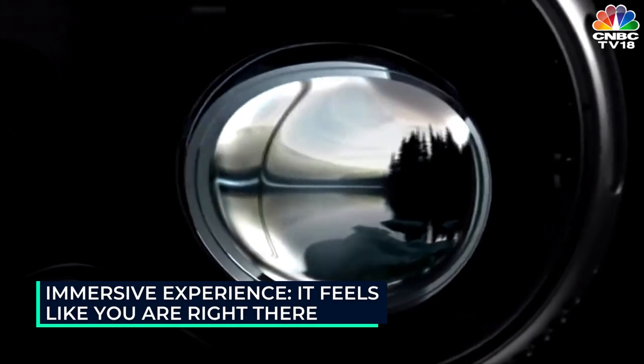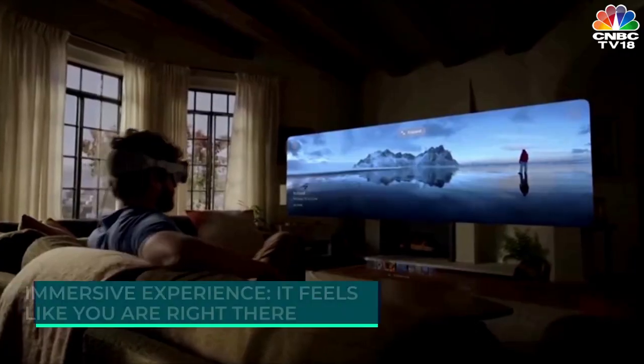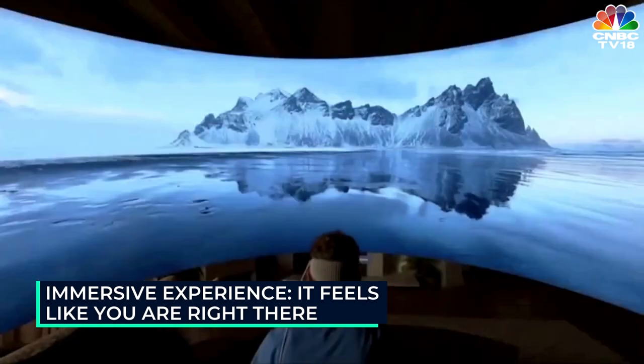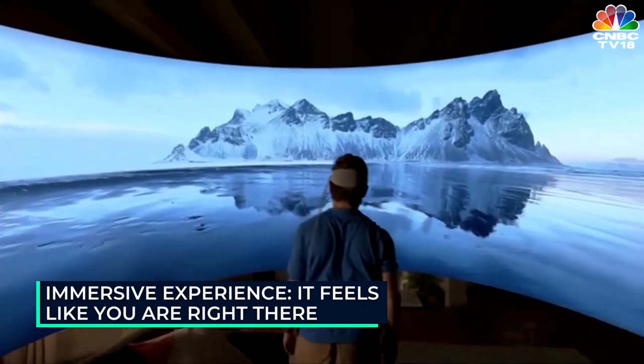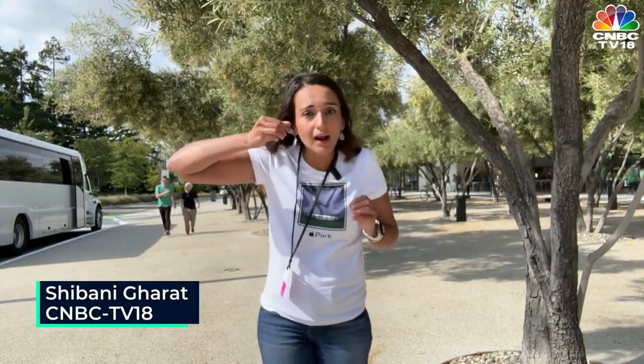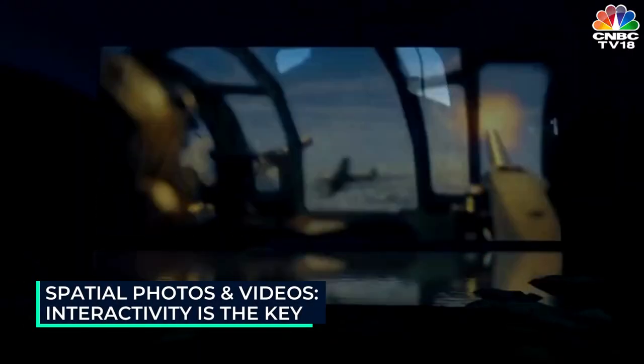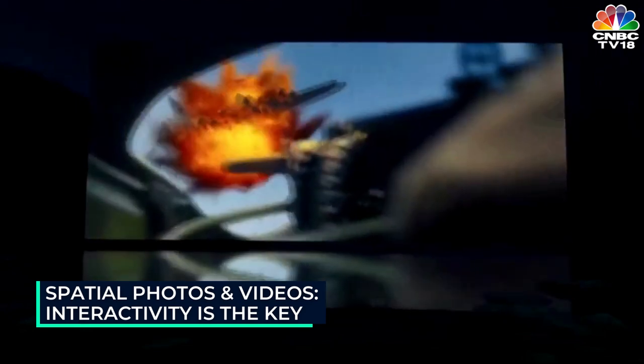Then I went through several demos like browsing through a lot of images and videos, including the panoramic ones that made it feel like I was actually inside the scene. You could literally feel that you are sitting by the lake or on a cliff. Then what took it to the next level was when you rotate that digital crown clockwise — the Vision Pro goes into full virtual reality and places you in an immersive environment. That was something truly mind-blowing.